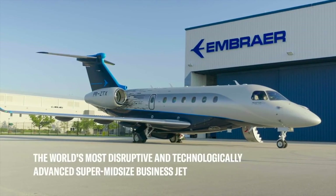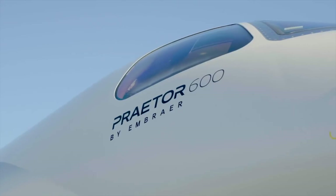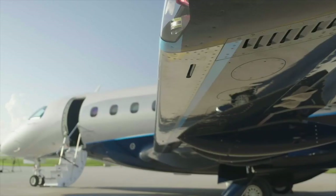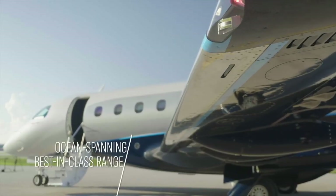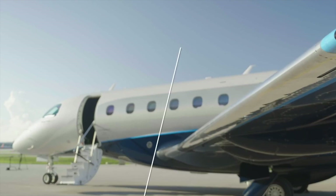The same applies to enhancements in the cabin for passengers — you can upgrade those without uprooting chairs and things from the cabin. So if you have a Legacy 450 or 500 and want to bring in the new technology from the Praetor 500 and 600, you can do that. From a buyer's perspective, it's like the Apple of private jets.